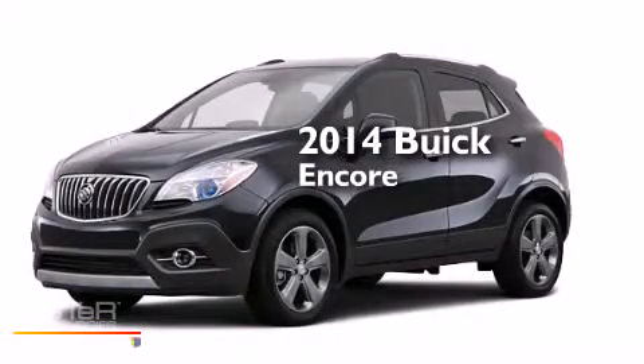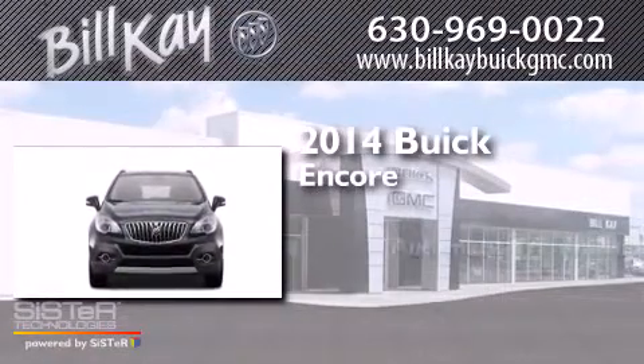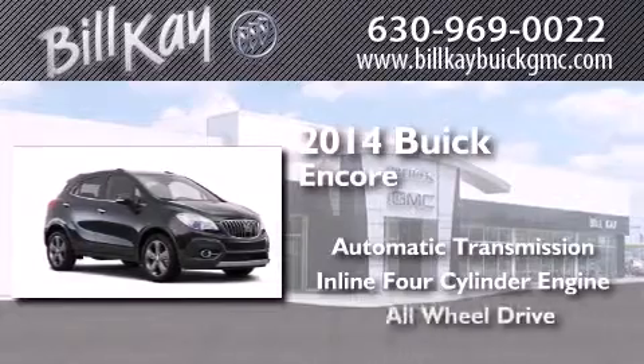This is a brand new 2014 Buick Encore. This car has an automatic transmission, an inline four-cylinder engine and all-wheel drive.